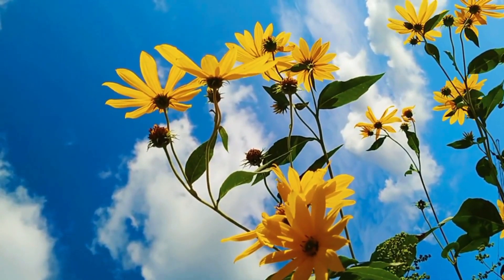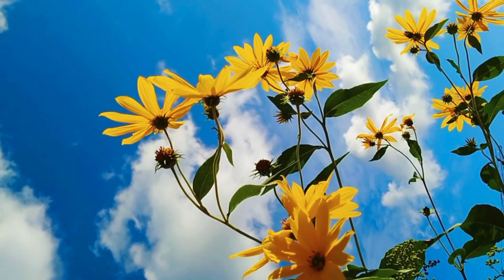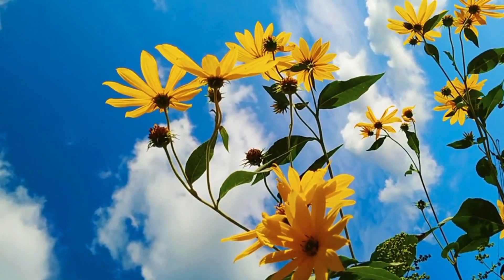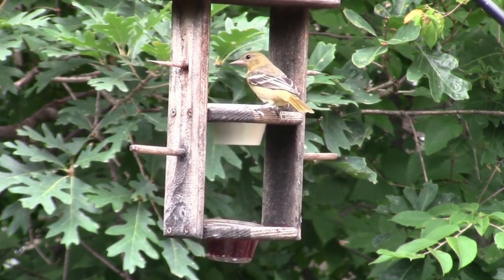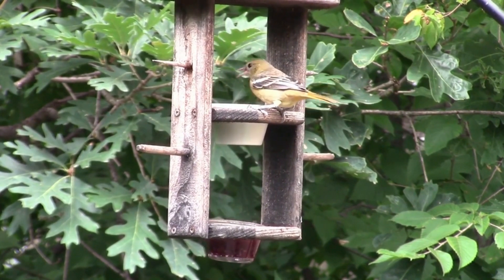The state flower is the black-eyed susan. On average, black-eyed susan plants grow 24 to 36 inches tall and wide. If plants are happy, they can spread somewhat aggressively with underground stems and self-sowing. The state bird is the Baltimore Oriole. When not feeding on nectar, Orioles seek out caterpillars, fruits, insects, and spiders.